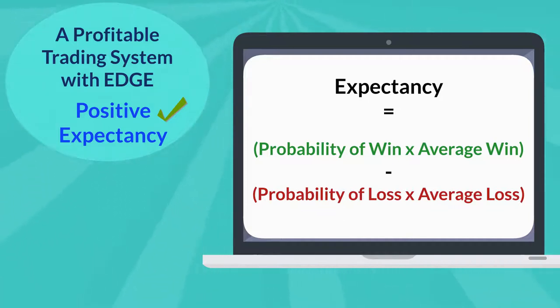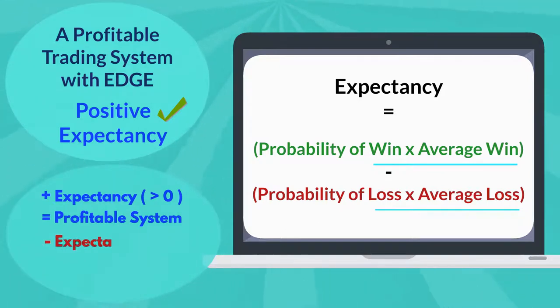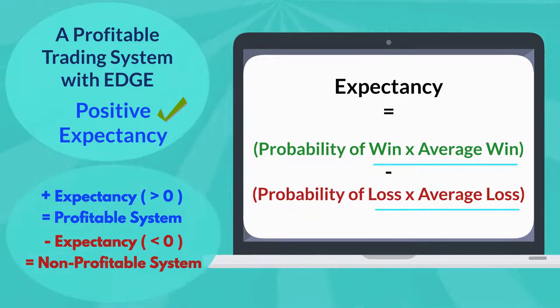The edge of a profitable system is derived from the combination of a higher winning rate and a better average wins to average losses ratio. A positive value greater than zero means that the trading system is profitable and has an edge. A negative value less than zero means that the trading system is not profitable and offers no edge.